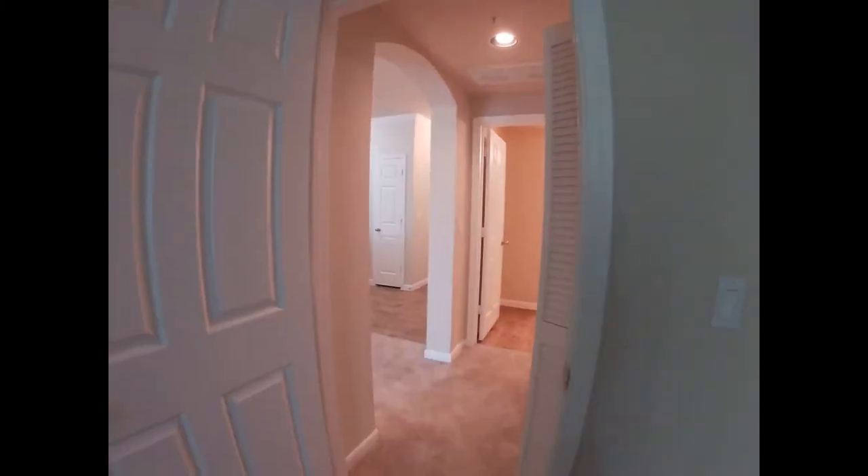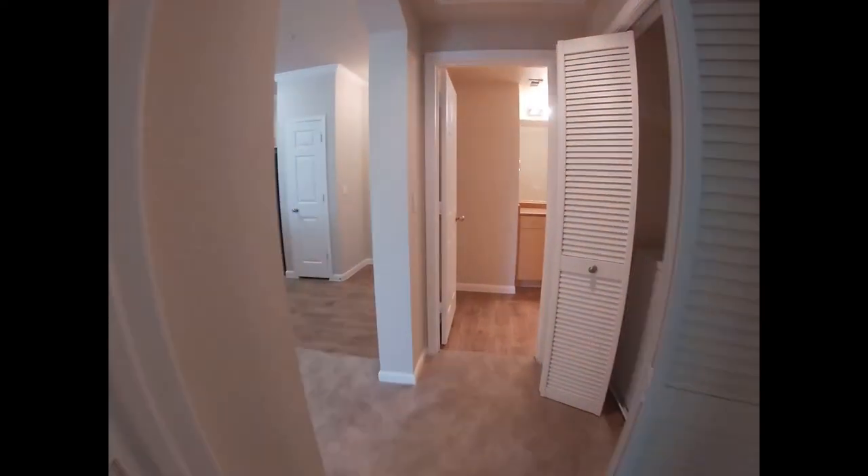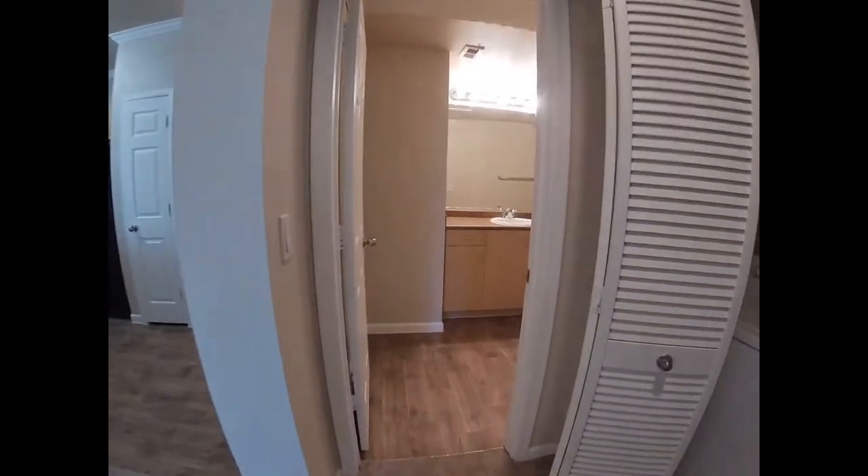This window here is off the balcony. Leaving the second bedroom, we enter into the second bathroom.